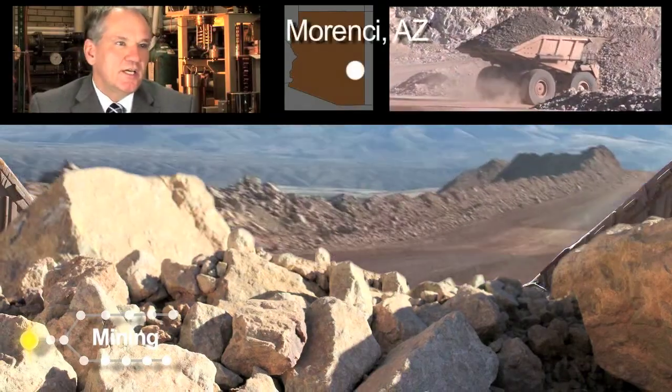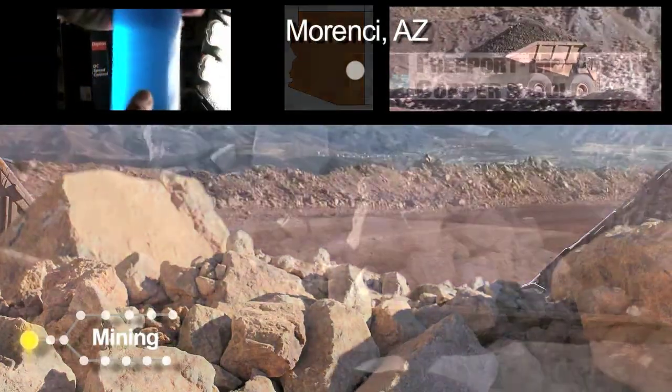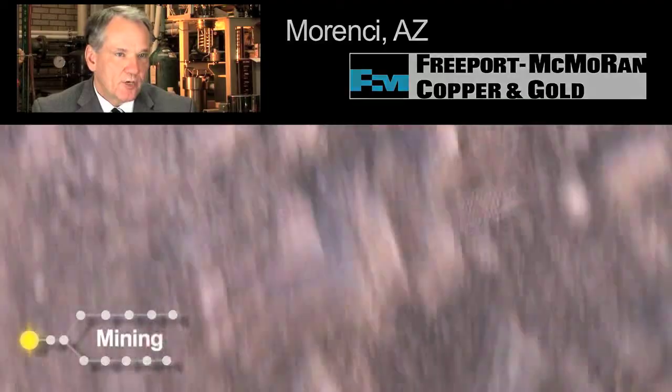At Marinci, they engage in hydrometallurgical processing. They also do crushing, grinding, and flotation of sulfide minerals to make copper concentrates.